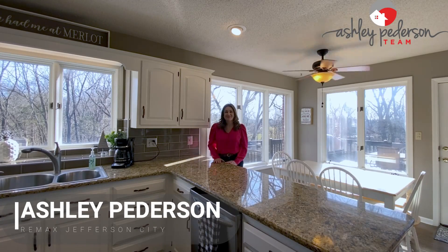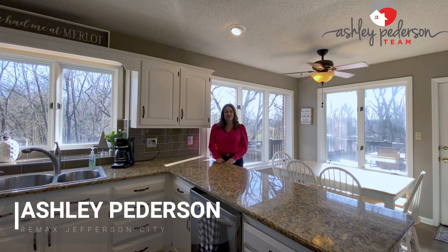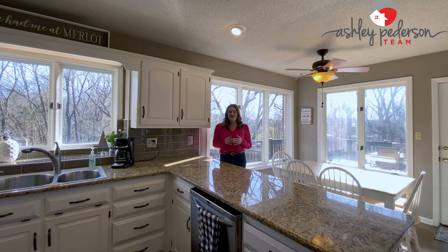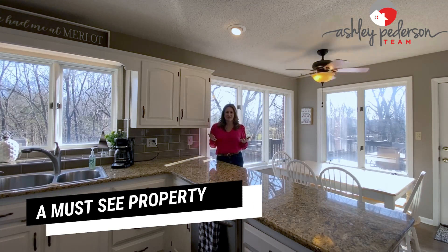Hi guys, it's Ashley Peterson here with the Ashley Peterson team at RE-MAX, and we are at 413 Scott Station Road. I'm so excited to show you all this listing. There is just so much with this home — it has everything you could possibly want.